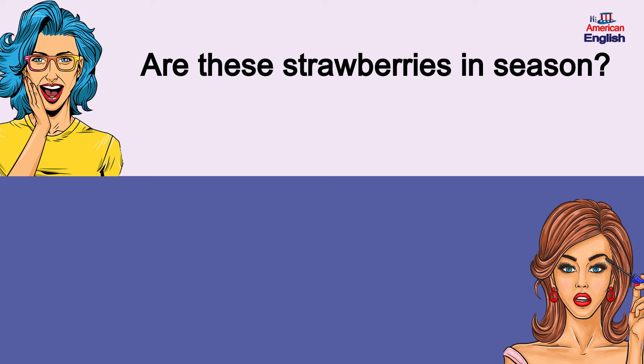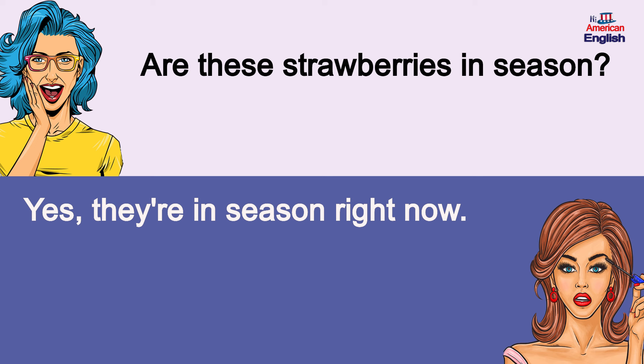Are these strawberries in season? Yes, they're in season right now. Are these strawberries in season? Yes, they're in season right now.